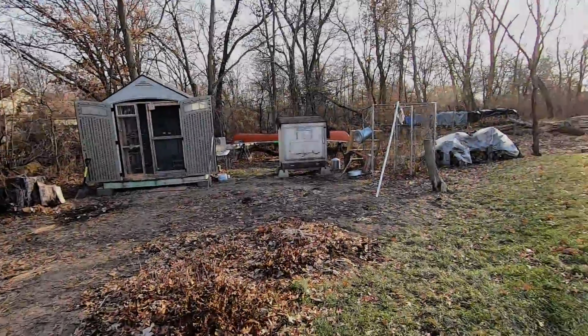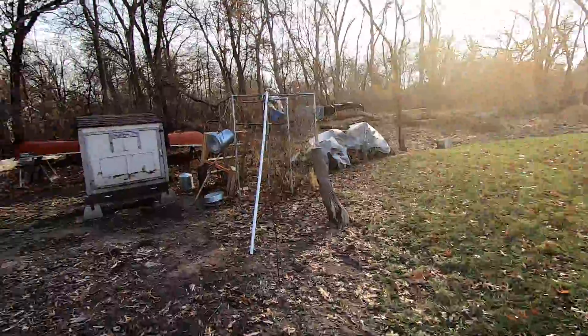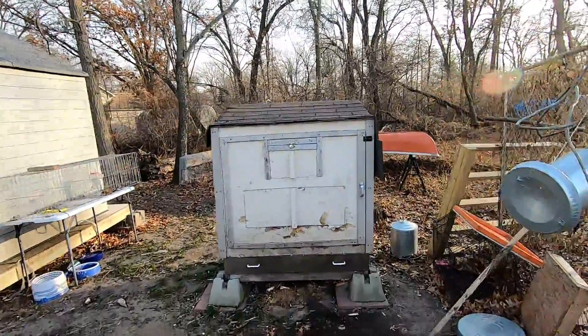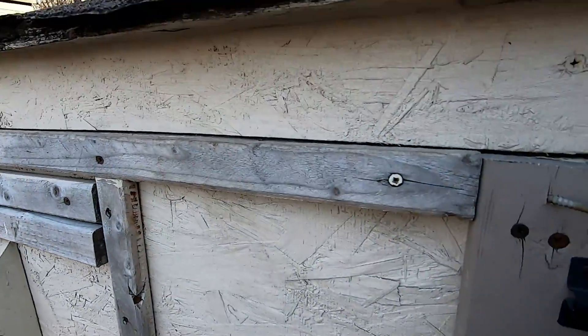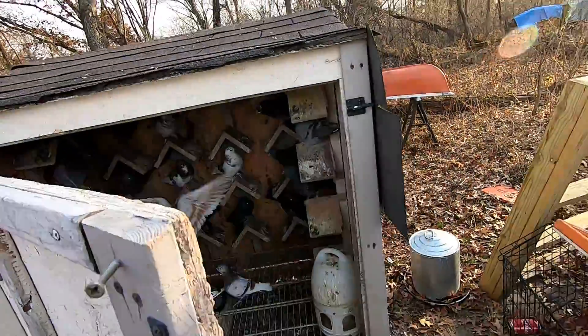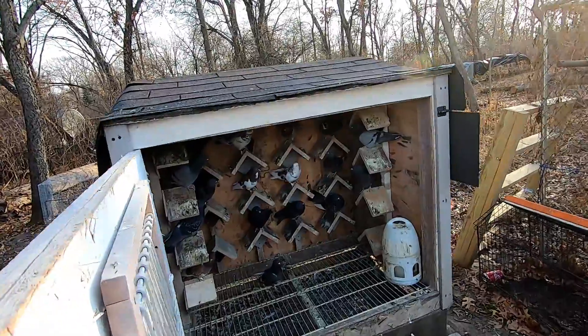Hello everyone, welcome back to another video of the Rodent Loft. Just got home from work today a little early, so I have time to fly the birds. I'm going to go ahead and let the kit birds out and let them do their thing, and we can take a quick look at the breeders. Let's go ahead and open these guys up, let them out.